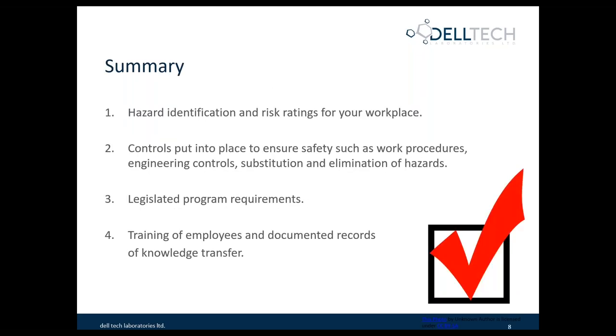In summary, hazard identification and risk ratings for your workplace are a really important part of setting up your safety program. The controls that come from this risk rating are put in place to ensure safety with work procedures, engineering controls, and can also include substitution and elimination of hazards. There are legislated program requirements, and the training of employees and documented records of knowledge transfer are a hugely important part of your program.